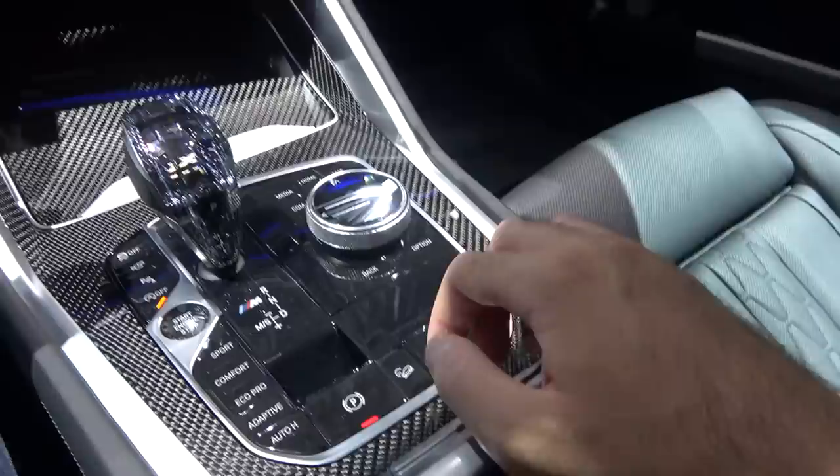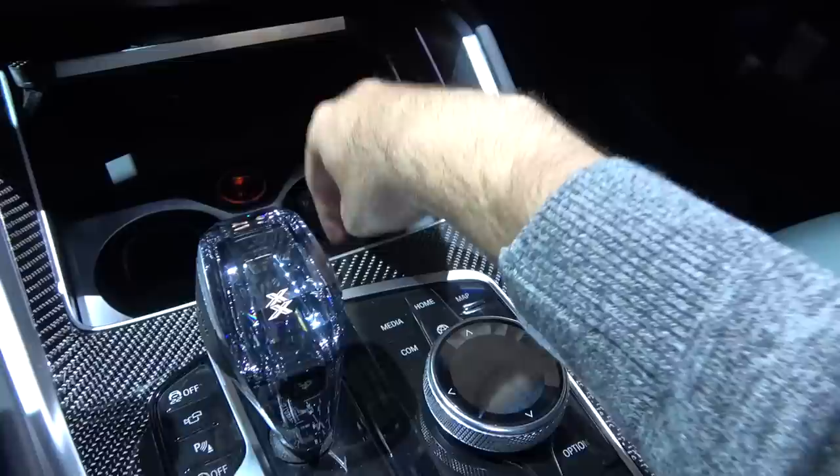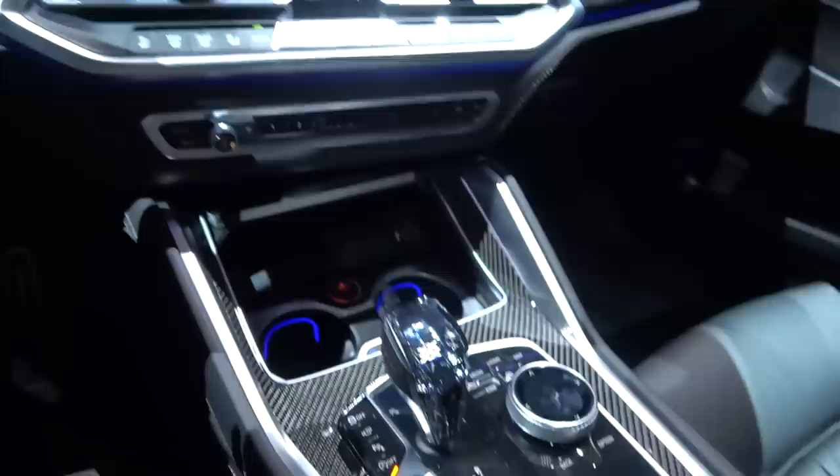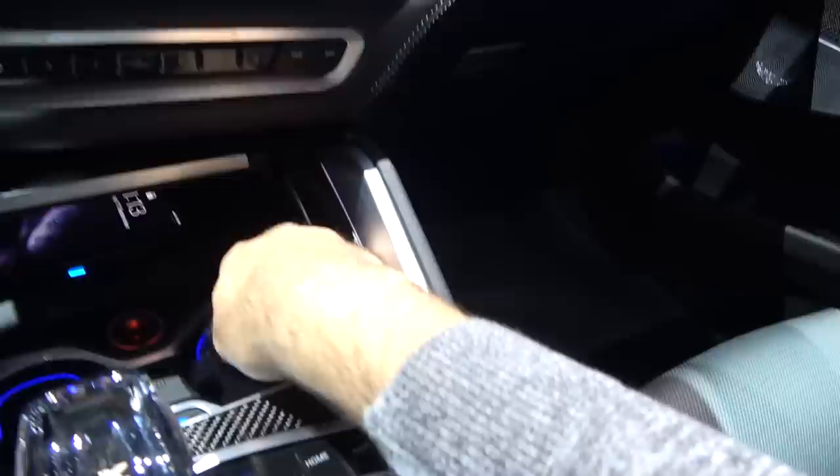You also have the electronic parking brake, the engine start/stop button, and you can turn off the traction control. Additional storage space includes dual cup holders — and look at this, you can have them ventilated to keep your drinks cold. Here is the wireless charging pad for your phone, and as you can see it's actively charging my phone right now. A USB port is also here, and opening this compartment reveals extra storage space plus an additional USB-C port.